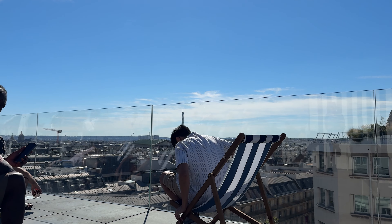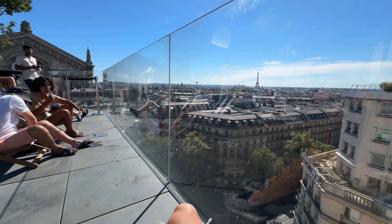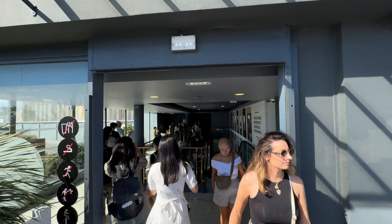There were these lawn chairs and I had to try them out — it was pretty relaxing and a nice way to enjoy the Eiffel Tower. The rooftop wasn't too crowded and I could still move around freely. Finally leaving the rooftop — hope you guys enjoyed the video, and don't forget to subscribe to see more travel videos.